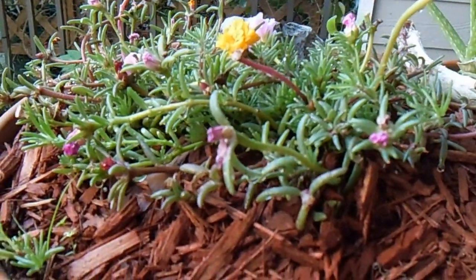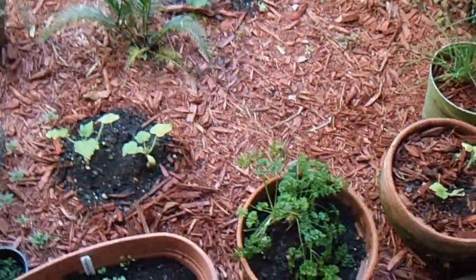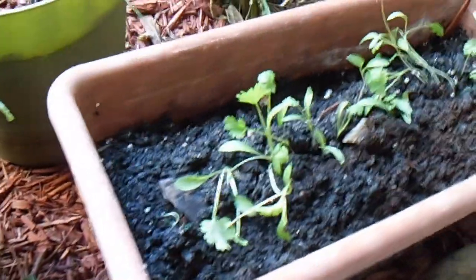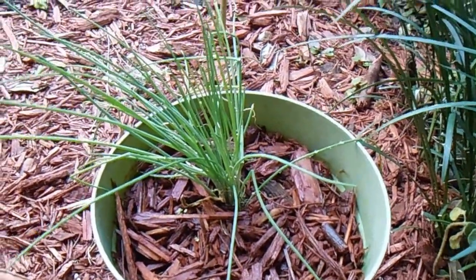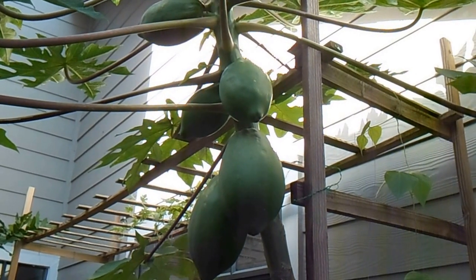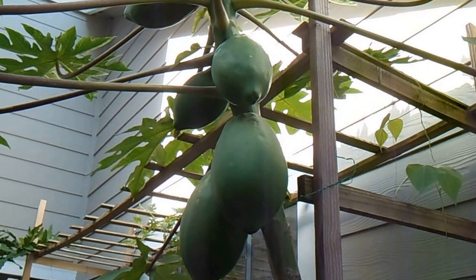And many flowers. And here's parsley, and this is the cilantro. Chives. And over there is zucchini. And here's the papaya tree — it's almost ready.